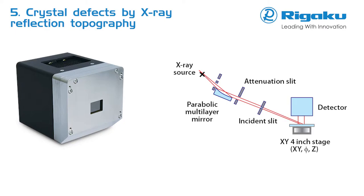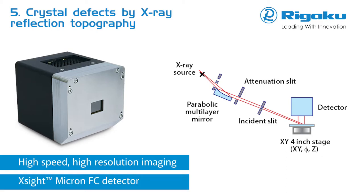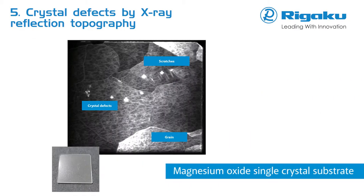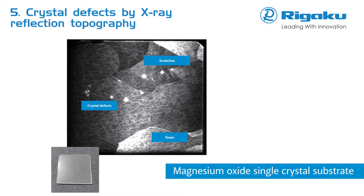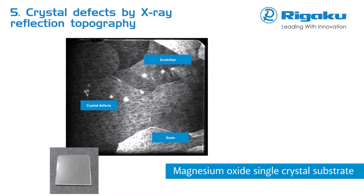SmartLab, equipped with the XITE Micron FC detector, is now capable of performing fast, high-resolution X-ray topography on single crystal surfaces, providing visual images for quality assurance or quality control of crystal defects. A homogeneous sample with a regular crystal lattice would yield a flat image. Intensity modulations, known as topographic contrast, arise from irregularities in the crystal lattice, originating from various kinds of defects, like those shown here for a magnesium oxide single crystal substrate.